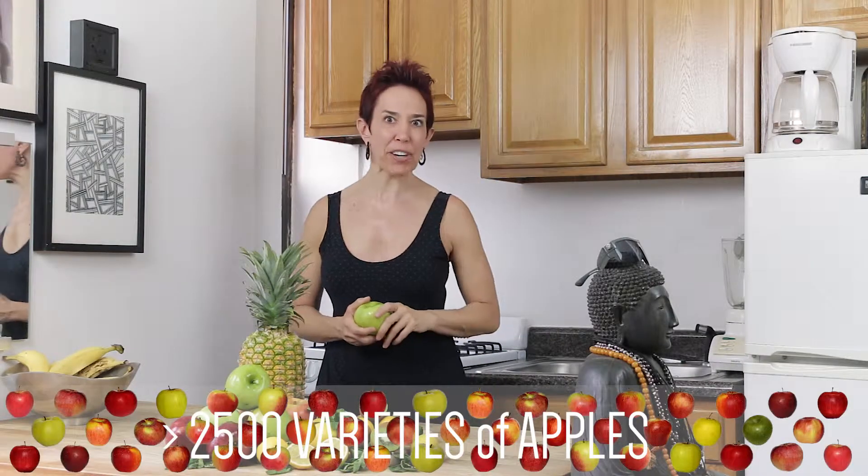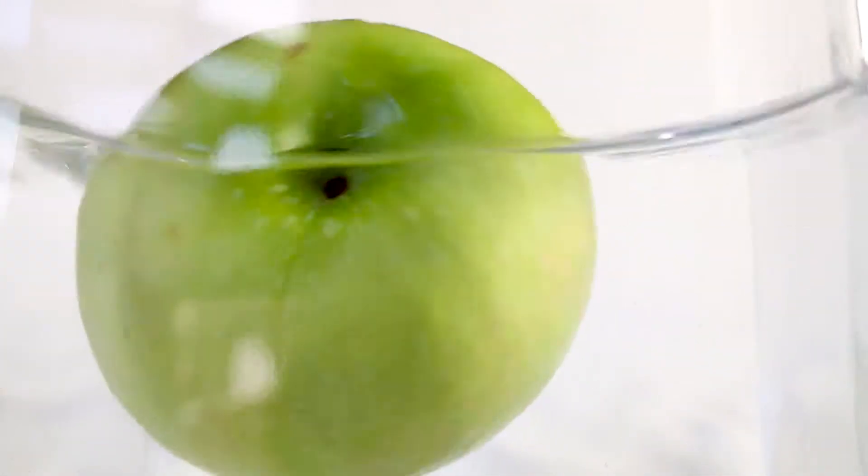First we need a crunchy, juicy apple. I like to use a Granny Smith. Did you know that there are more than 2,500 varieties of apples, and 25% of an apple's volume is air? That's why they float. Apples are packed with vitamin C, B vitamins, dietary fiber, minerals, and phytonutrients. One of the standout benefits of apples is that they improve our neurological health, because the quercetin in apples helps to reduce cellular death caused by inflammation and oxidation of neurons.